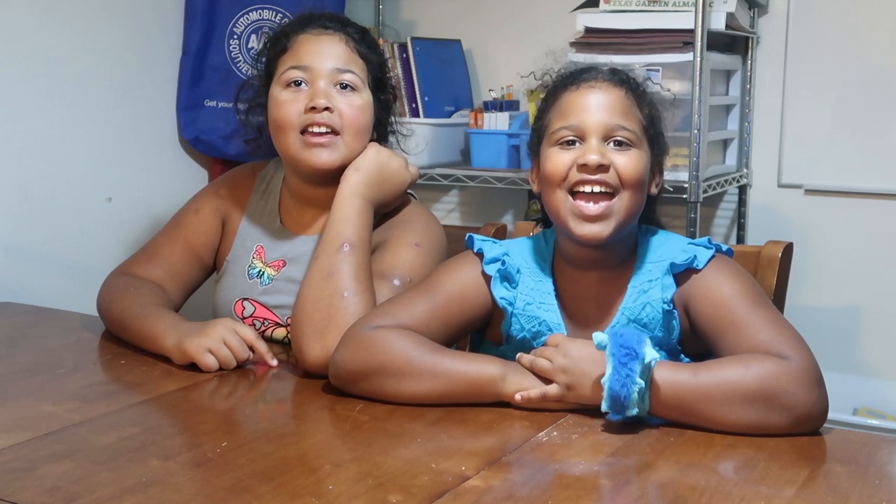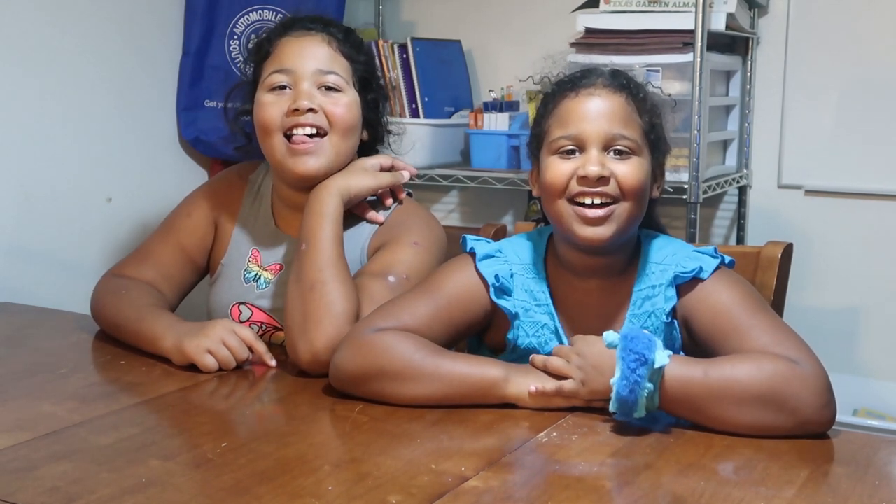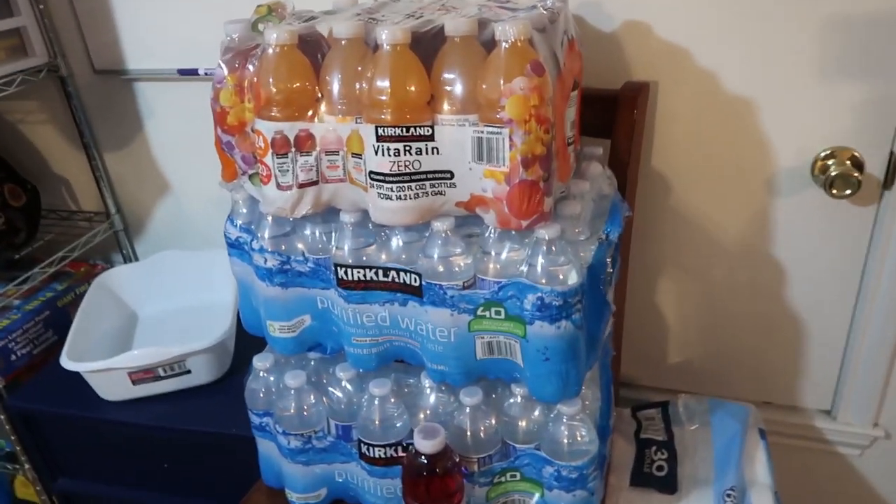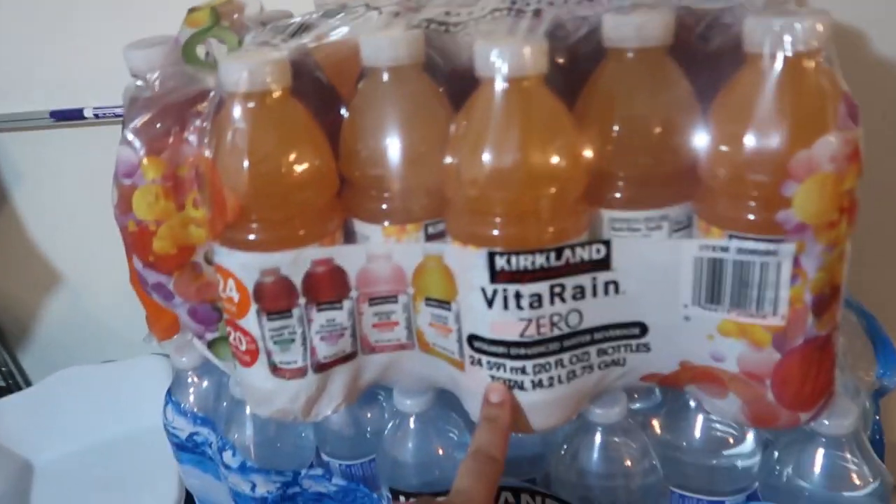Excuse the wet hair and the sweat — it feels like Satan sat his butt on Texas today. It's hot, so let's get on with it because I want to get the stuff put away and sit down. Honesty is the best policy.